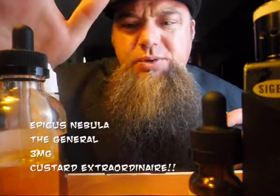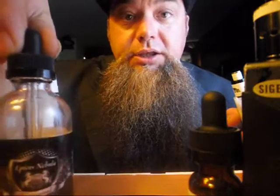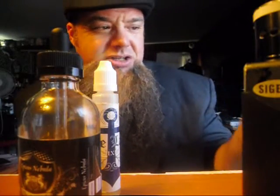This is called Epicus Nebula — E-P-I-C-U-S Nebula — and it's a custard. This is 'The General.' I've tried a lot of custards; a lot of them are hit or miss, some are fake custards. This stuff is super good, super smooth. It kind of reminds me of Capella's vanilla number two, but it's a really smooth flavor. Big shout out to Epicus Nebula for The General — I've been carrying this around with me the last couple days.